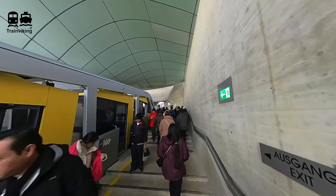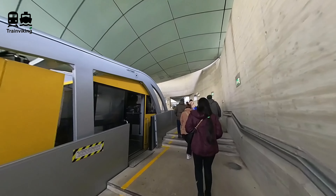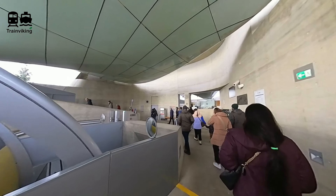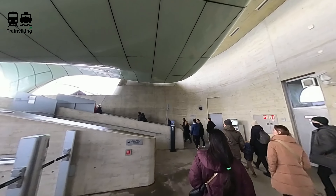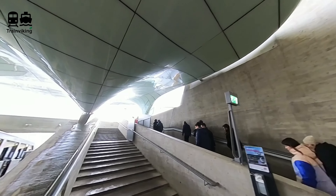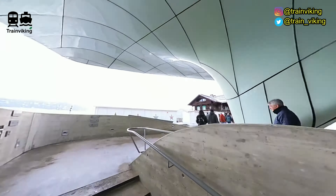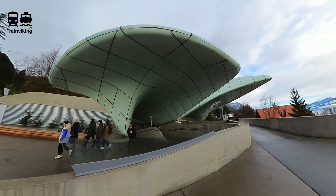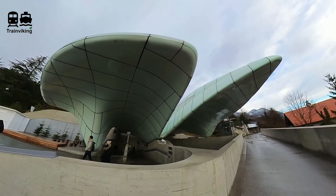Right now we're at the station of Hungerburg. This is the first stop where we have to change vehicle, as the funicular only goes this far — and this part is still technically within the city of Innsbruck, basically the suburbs. This station is by far the biggest, and Zaha Hadid's architecture really speaks most at this station. If you just want to take a bus, there's also a bus that goes to this station.